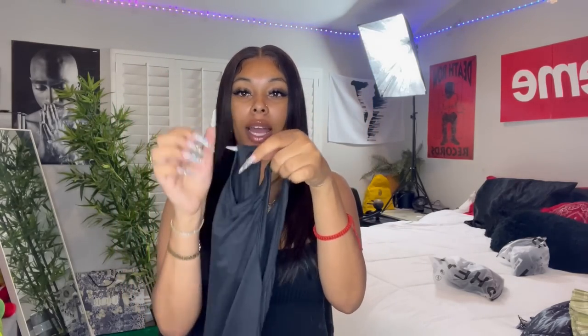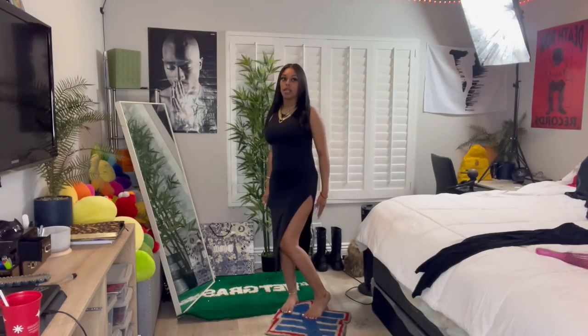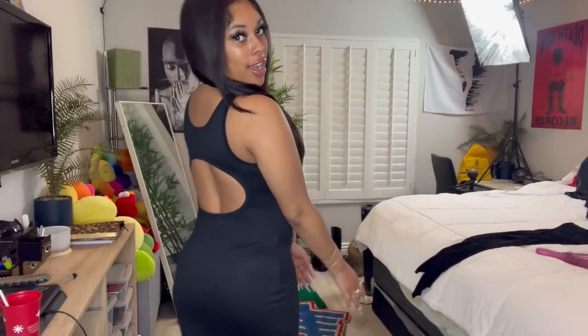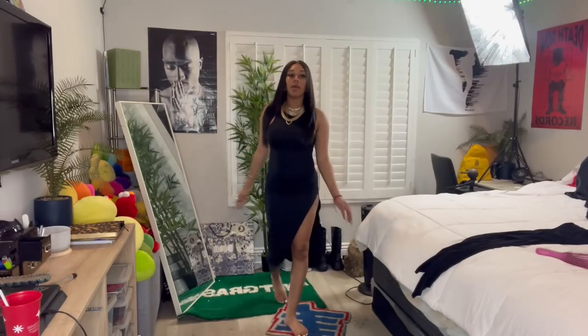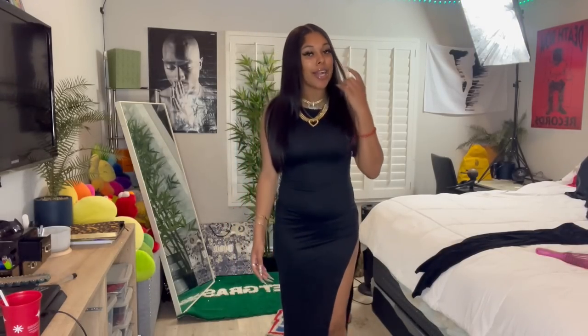Next item — we got this racerback dress. It has a little circle cutout in the back, this is the front, and it goes all the way down. It has a slit on one side. The slit is cut super high, so make sure the seams are on the side or your booty cheek is gonna be out. It's a little racer back — if you have a back tattoo, it would be really cute through the little peephole. This is giving brunch vibes, though girl, you ain't going to no brunch.